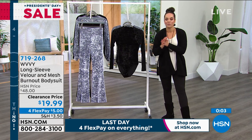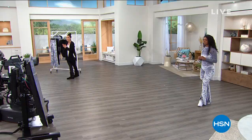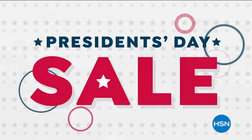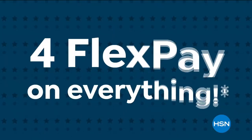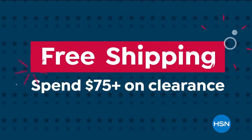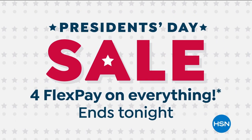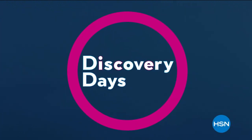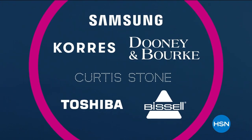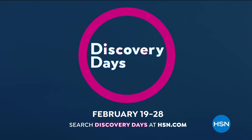Leslie is going to stay with us. We do have more clearance on the way, but we're going to take a quick break. HSN's President's Day sale is here — enjoy four flex pay on everything, low sale prices on our biggest brands, plus free shipping when you spend $75 on clearance. HSN's President's Day sale ends tonight. And HSN's first-ever Discovery Days is almost here — February 19th through 28th. Discover fresh finds, real deals, and all there is to love about HSN.